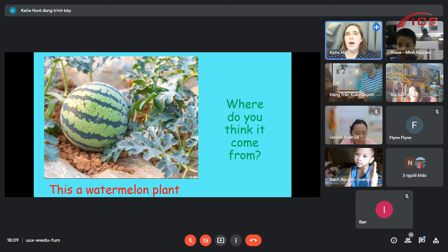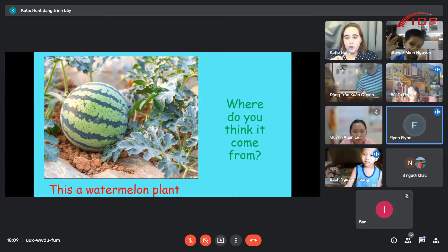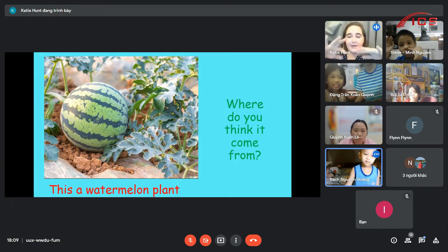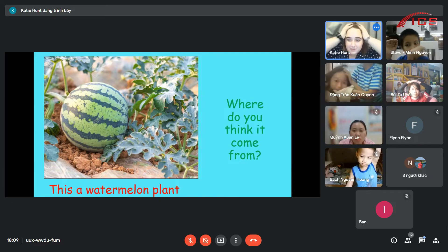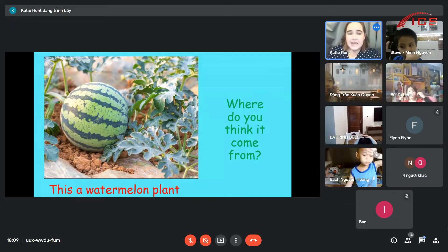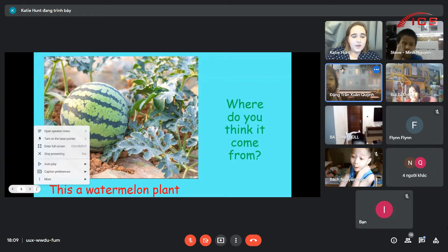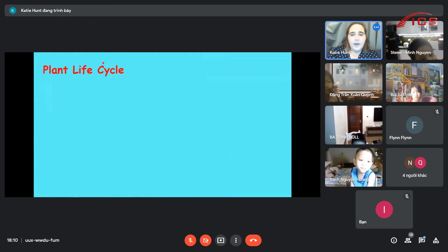Do watermelon plants come from the ground or from trees? Put your hands up if you think they come from trees. Put your hands on your head if you think they come from the ground. So, watermelons come from seeds, but they grow from the ground. Can you see the soil? So that is on the ground. There's no trees here.